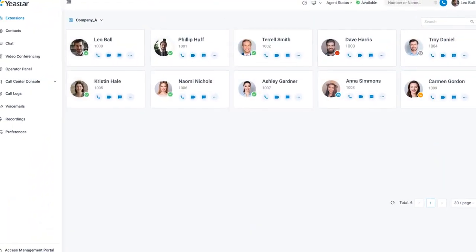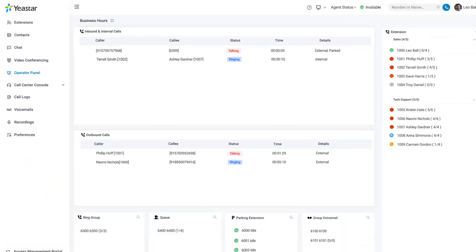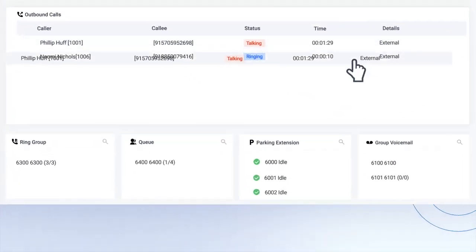Besides, receptionists will find another extremely helpful tool — the operator panel — to dispatch calls with simple drag and drop.